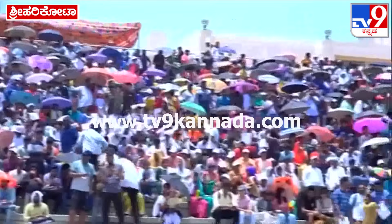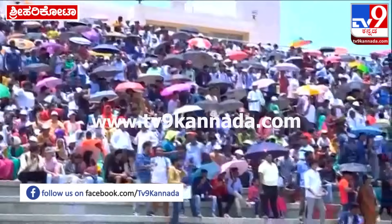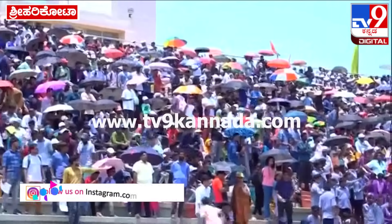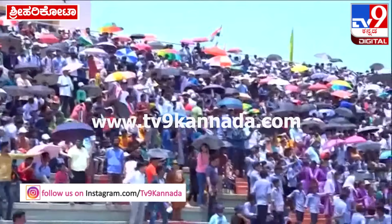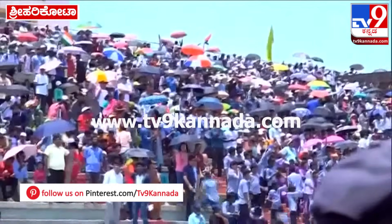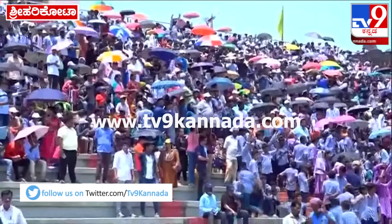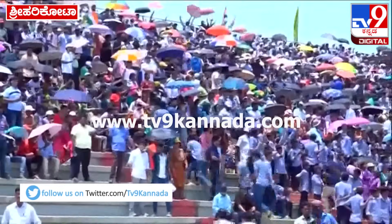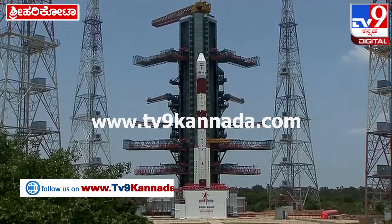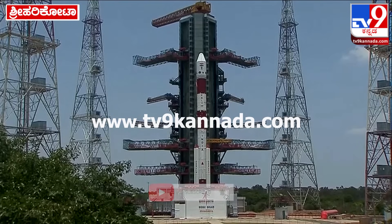This is the launch view gallery of Jan Akroosh. The temperature is about 37 degrees. Wind speed (VAYUGATI) is 0.8 meters per second. All of these people are here to witness this moment of excitement.